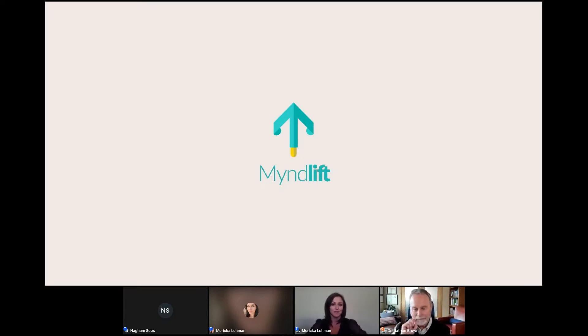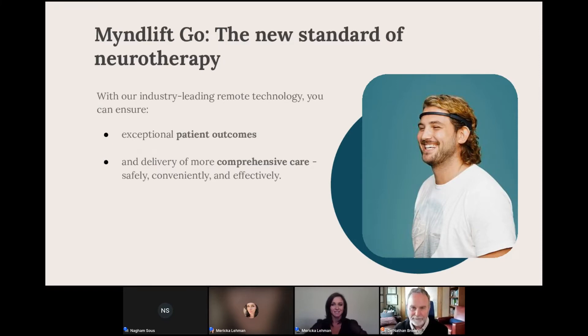Thank you for joining us. So what is MindLift? MindLift is the platform where you can have the capability to offer neurofeedback both remotely and in clinic. Our goal is to empower mental health care practitioners and individuals with digital holistic mental care, CBT tools, neurofeedback, and at-home EEG.